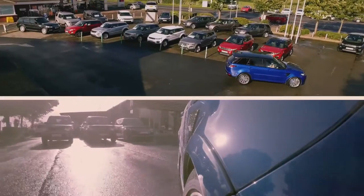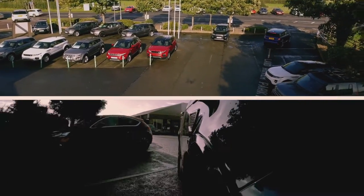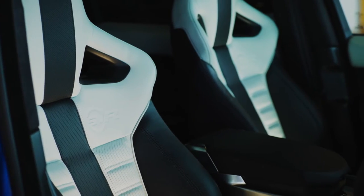Welcome to the SVR, Tommy. You've got all of the joys of a Range Rover — super smooth, beautiful driving thing. The luxury that you can see, the carbon fibre everywhere, as well as the leather. Basically, two cars in one.